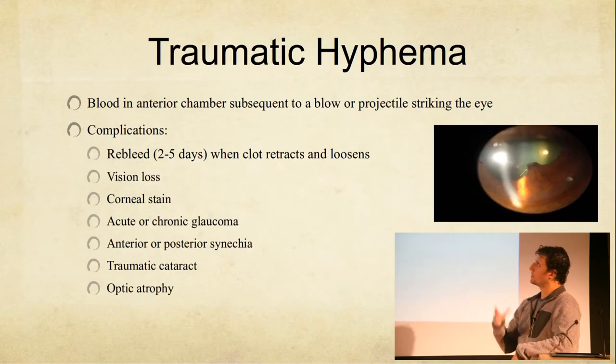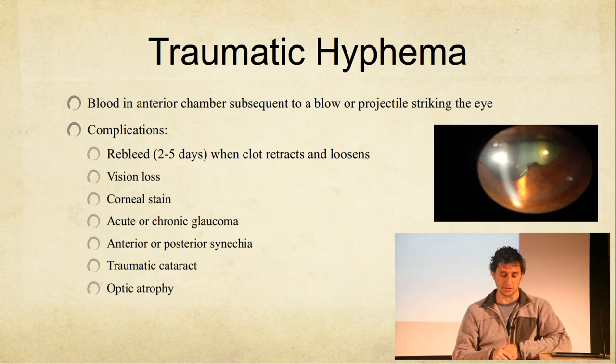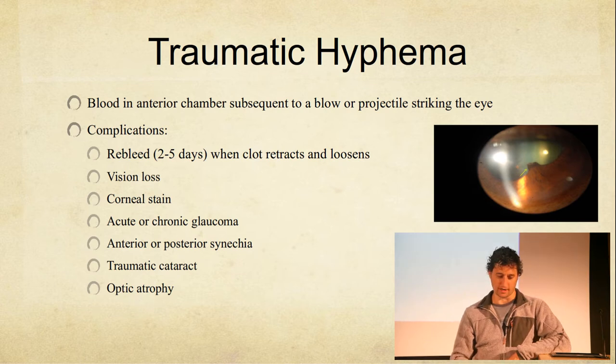There's a grading system for hyphema, which doesn't really matter in the ED because if we see one, we're pretty much going to call ophthalmology anyway. But here's the grading system: less than a third is grade one, between a third and a half is grade two, grade three is greater than half but not the whole eye, and then the eight ball is grade four — the whole anterior chamber is full.